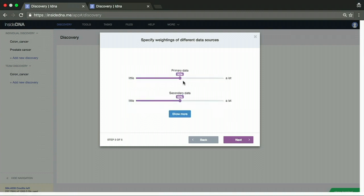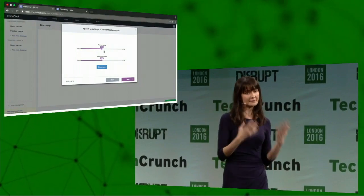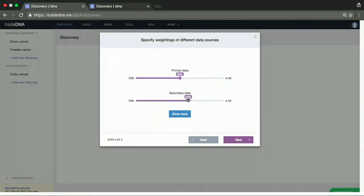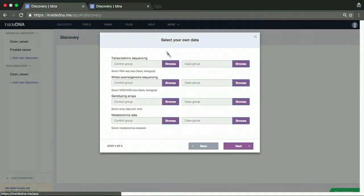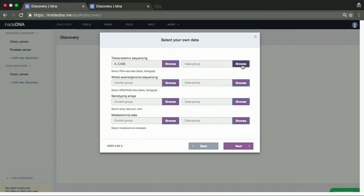Next, I need to specify the ratings of different data sources that will be used in our machine learning and AI algorithm. We support two types of data. The primary datasets are genomic data obtained from healthy and ill patients. The secondary data includes databases, literature, patents, and medical records, from which we mine support for the hypothesis we're testing about prostate cancer. Then I upload the data — we support whole exome sequencing, genome sequencing, genotyping arrays, and even metabolomic data.